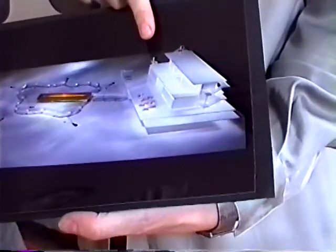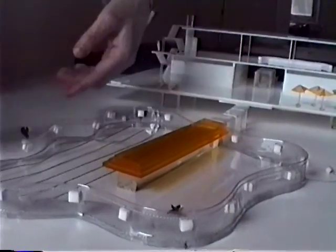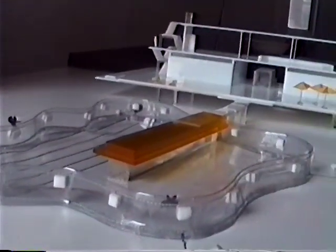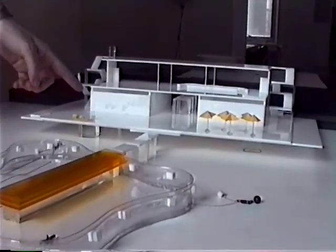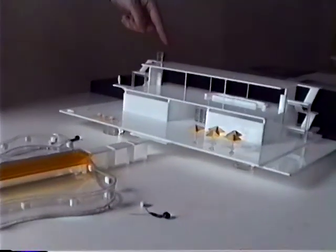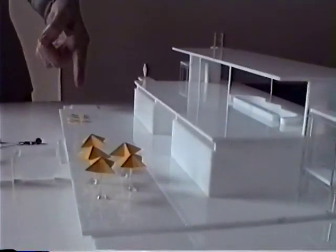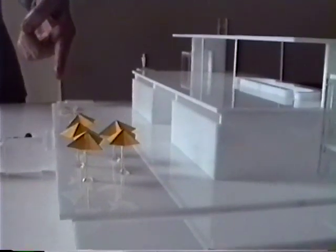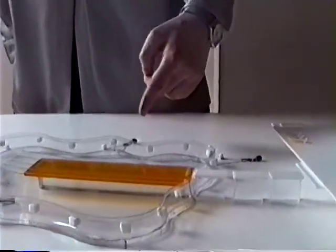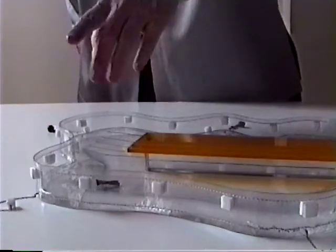These are the change rooms and above this structure is an outdoor cafe. This whole pool is set into the water. What you see in the background is a pool pavilion — change rooms and an outdoor cafe. Here is a terrace for umbrellas and lawn chairs. The idea was to have a transparent pool so that when you swim in it you can actually see the river water underneath and around you.